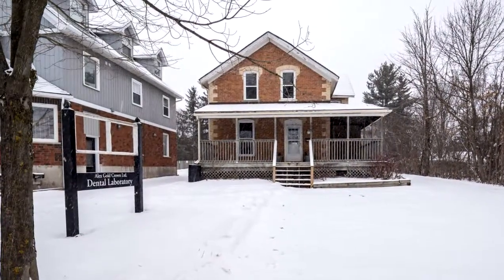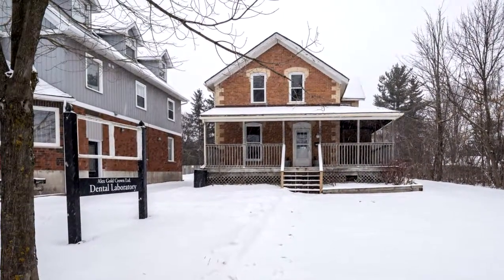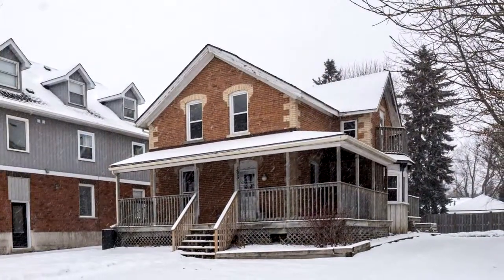Welcome to 295 Broadway Avenue in Orangeville. Great location. This office space is ideal but not limited to the dental industry.